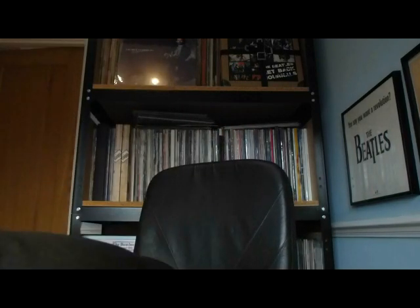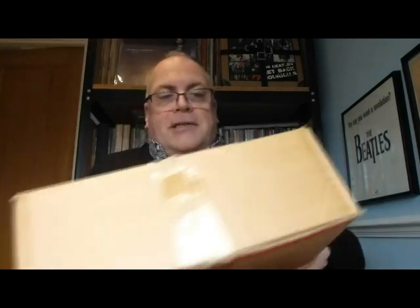We're continuing on with my record collection of Beatles and Apple Records and as I said in the lead up to this, I've discovered a box that I'd totally forgotten about. Very excited to show you. I'm going to pick it up and show you it now - see if you can figure out what's inside it. Here's the box as you can see. It's very heavy, full of records.